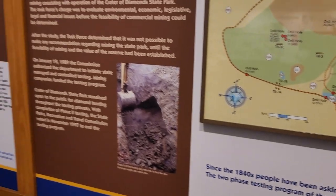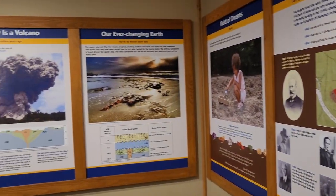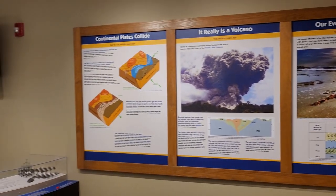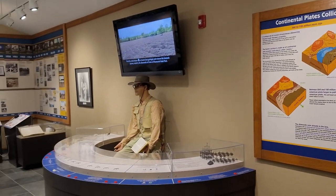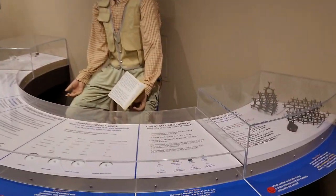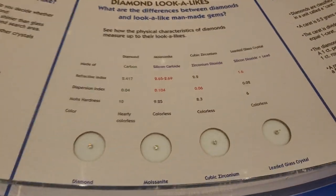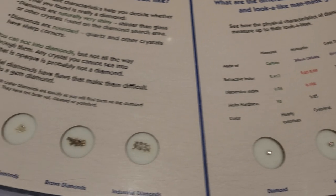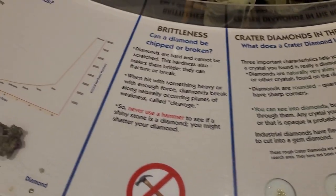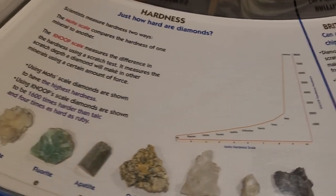Visitors to the park search a 37-acre field — the eroded surface of a volcanic crater — for a variety of rocks, minerals, and gemstones. Any rock or mineral you find is yours to keep. You may bring your own mining equipment, though no battery-operated or motor-driven mining tools are allowed, or you can rent tools from the park.